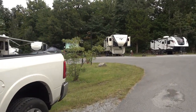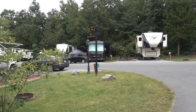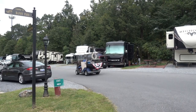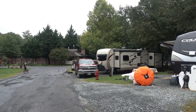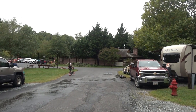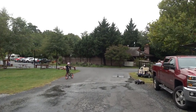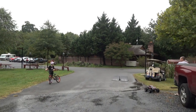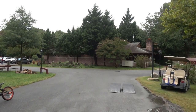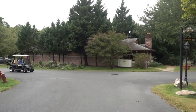We are at the corner of Appalachian Trail and Banff Pass. We are walking down the road that our camper is parked on, heading towards the cafe and pool area. It is quite a large campground and pretty spread out.